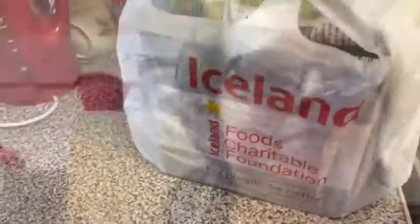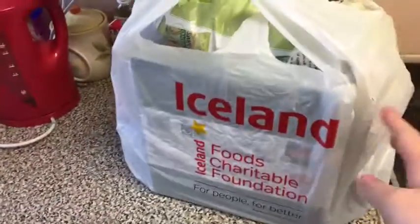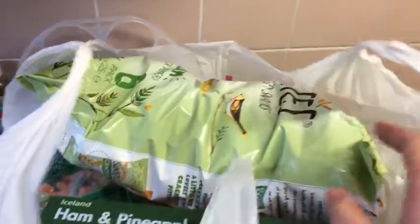I haven't really done anything like this before but I thought I'd give it a go and show you. This is just a couple of bits to keep me, my husband, and my daughter going for a few days. I popped into Iceland and only came out with one bag. I spent £10.09, so I'll just go through the bag and show you what I picked up.